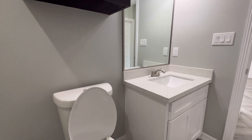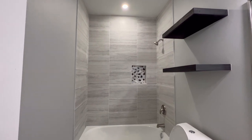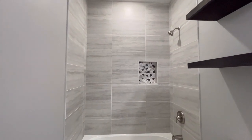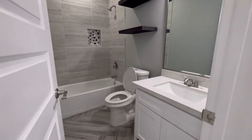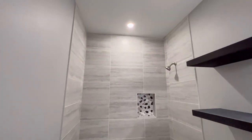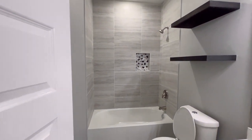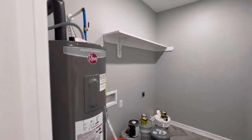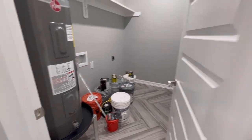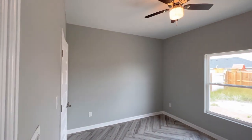Check this out — your full bath. Again, quartz sink top to match. Nice shower with a tub. And here's your laundry room with your water heater and laundry connections. AC unit in here too.